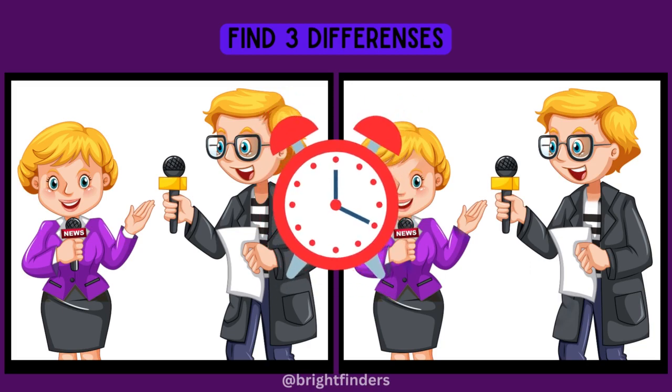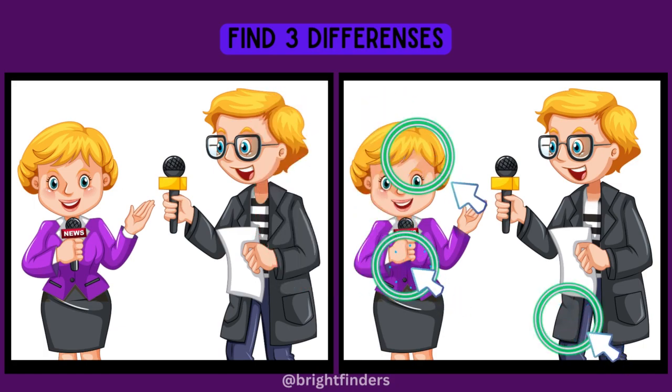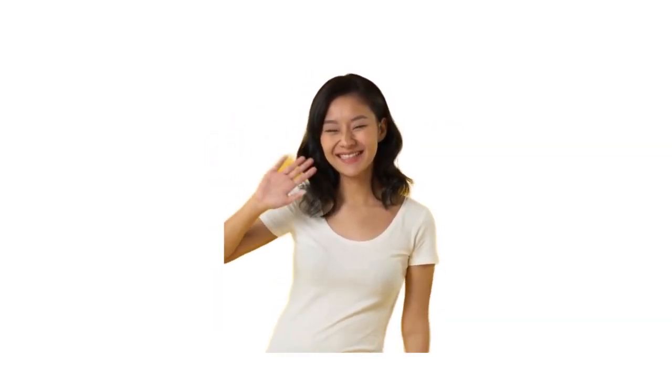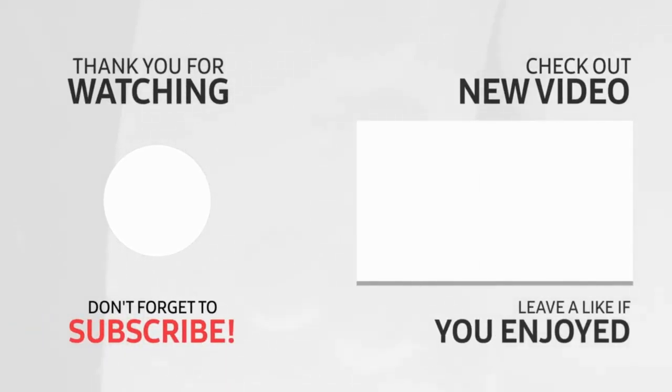Your time's up — show answers! Hey Finders, did you see more too? Comment below. Goodbye guys, have a nice day! Bye!